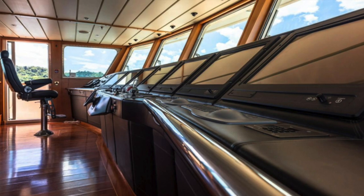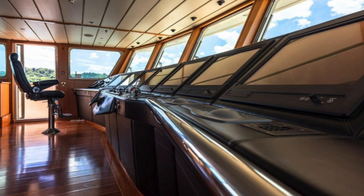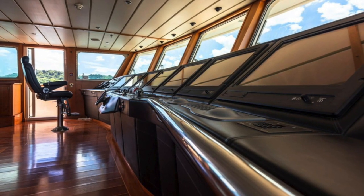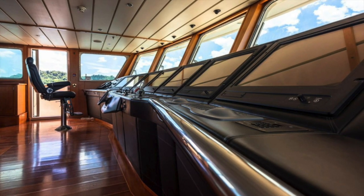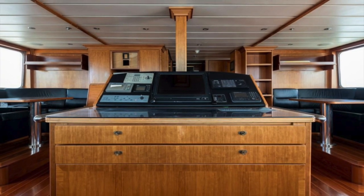And just look at this bridge. The helm station has a total of seven screens, allowing the captain and officers of the watch to always be fully informed of what is happening — not only on board, such as in the engine room, but also what is happening all around them.